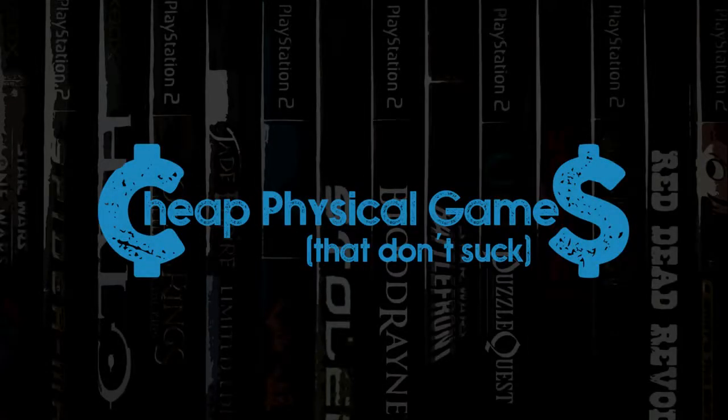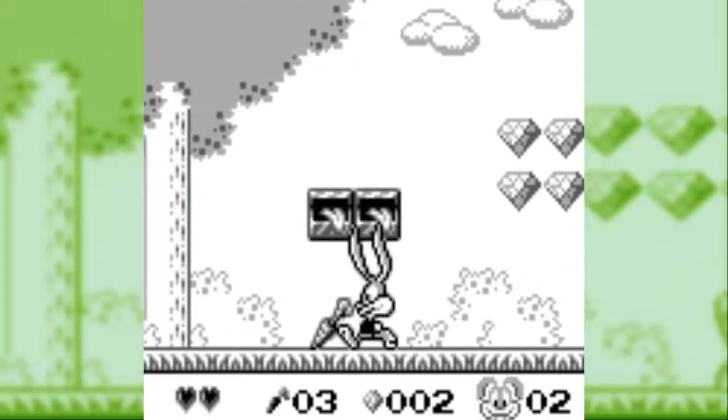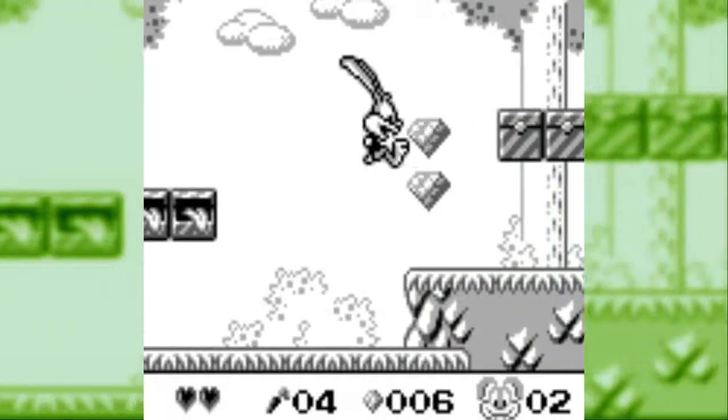Welcome to Cheap Physical Games That Don't Suck. My name's Sean, and this week I've been digging through Warner Bros. games on the Nintendo Game Boy.